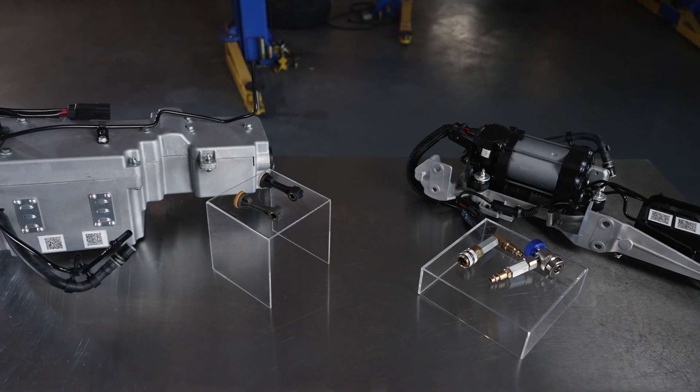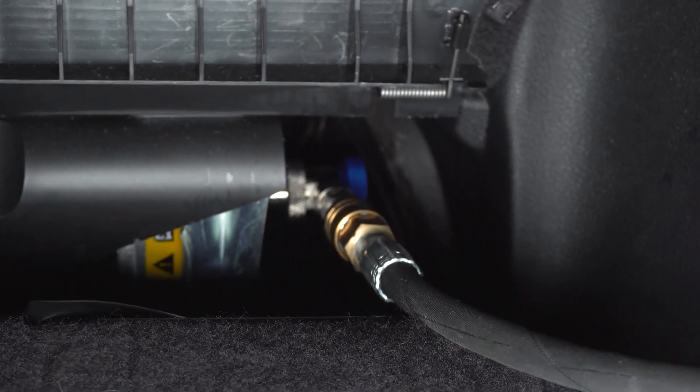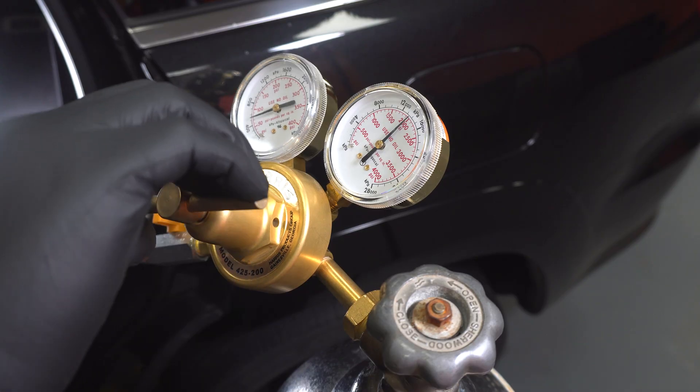We sell the upgraded compressor and aluminum case separately or kitted together. Since the nitrogen tank in these vehicles uses proprietary fittings, we decided to offer a suspension refill tool so you can get the system charged back up after service.